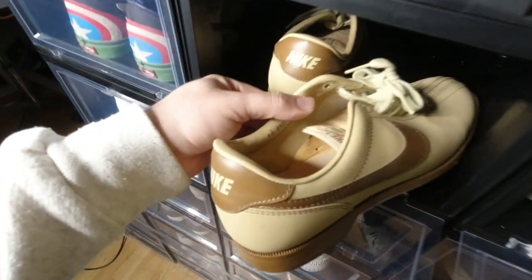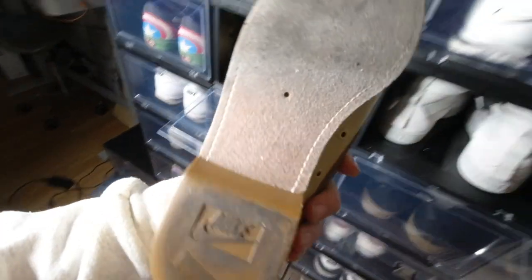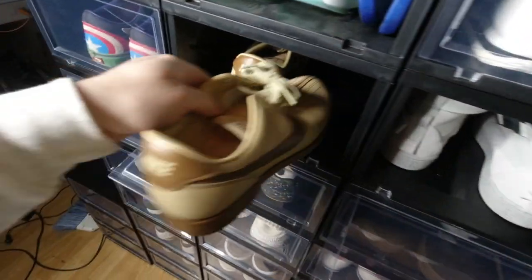Look at these Nike bowling shoes — 1984. You're going to be the flyest person out there hitting strikes, hitting turkeys, hitting literally everything.